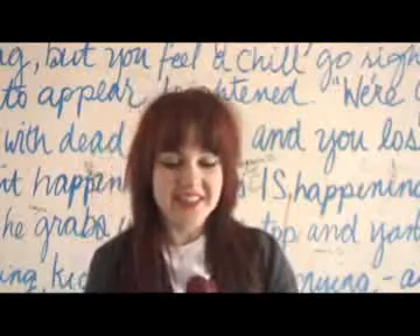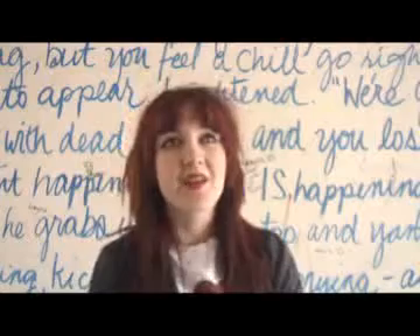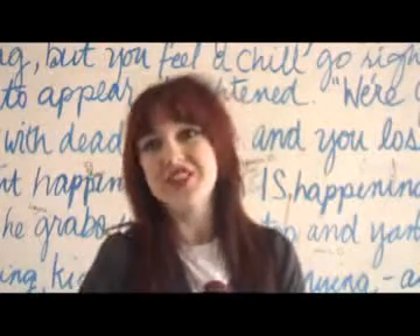I managed to find today a really cool hat, and I also managed to find a really, really nice skater dress and a Blondie t-shirt.